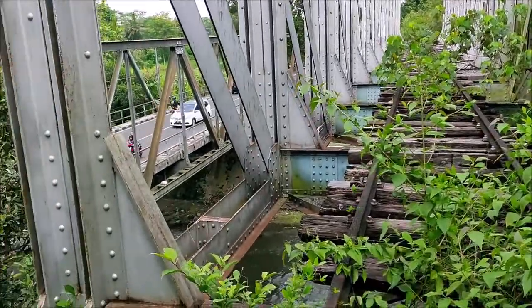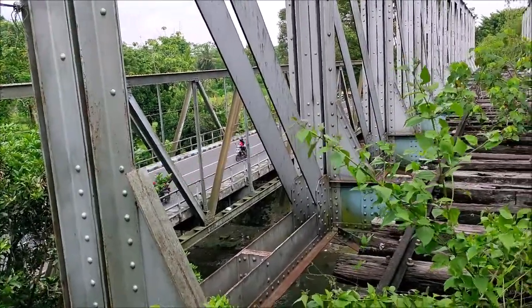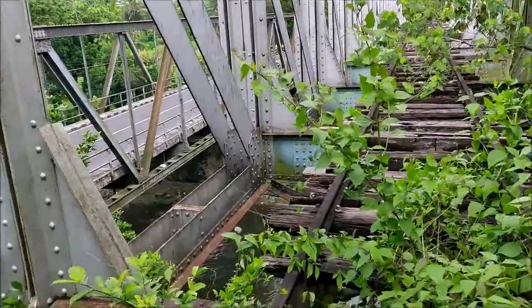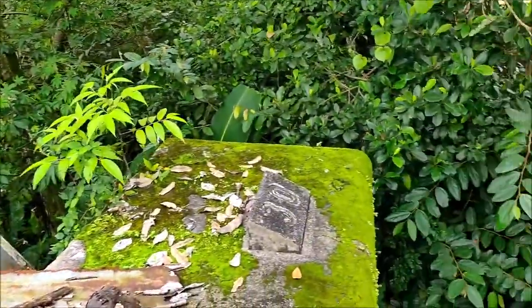Jembatan ini dibangun dan diresmikan bersama dengan pembukaan jalur dari Yogyakarta sampai dengan Magelang, tahun 1898. Dan ditutup pada tahun 1976, karena waktu itu okupansi penumpang cukup menurun, mengingat jalan kereta waktu itu sangat pelan.